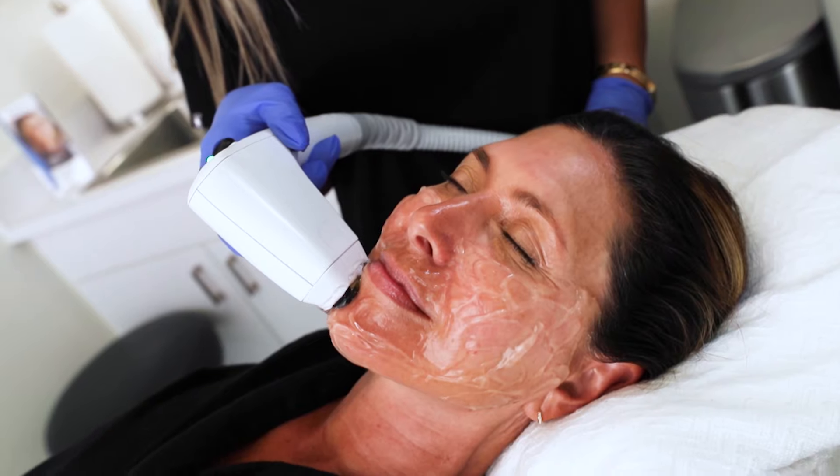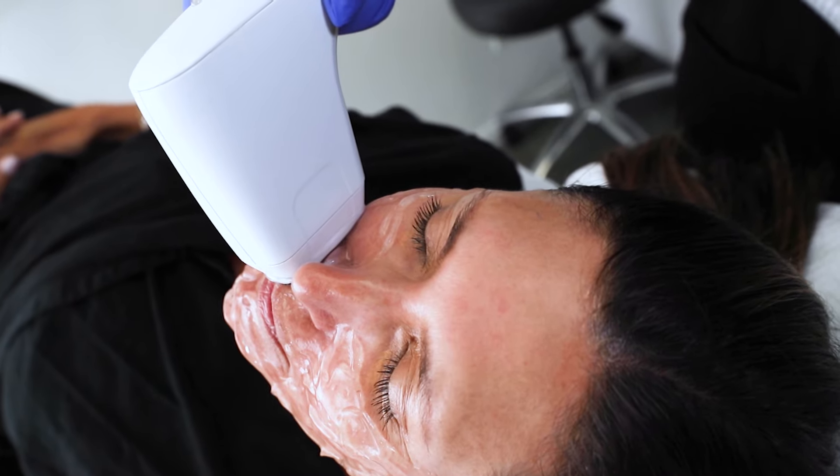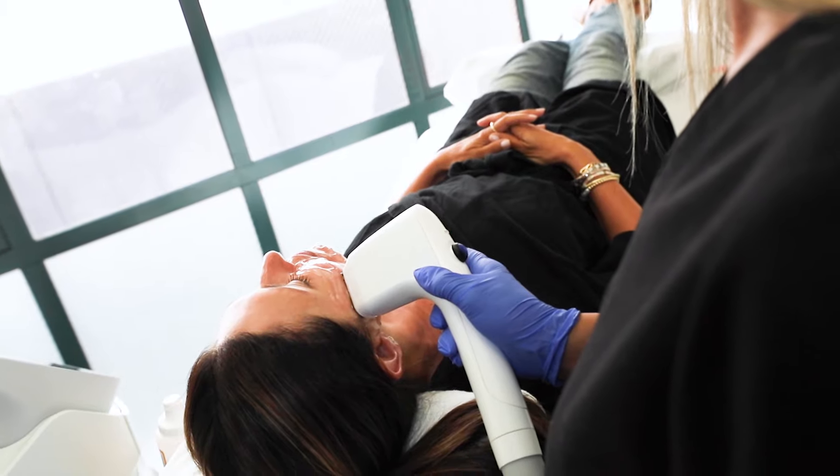I came into Beverly Hills to see Dr. Miller and the procedure that I had done was SoftWave. This is an ultrasound procedure and it's non-invasive. It was tolerable. I really, really recommend this if you want to go back to your normal routine right away. And I'm so excited to check out the results.